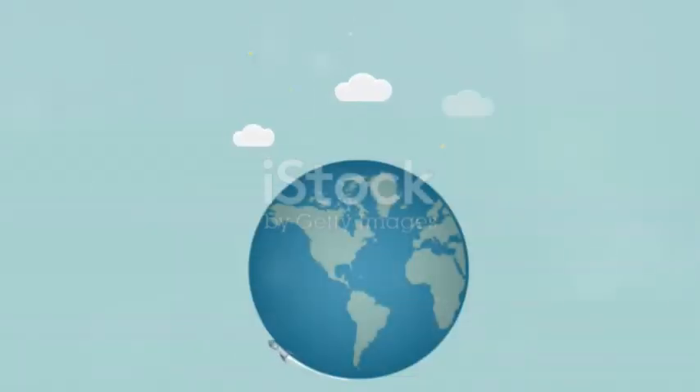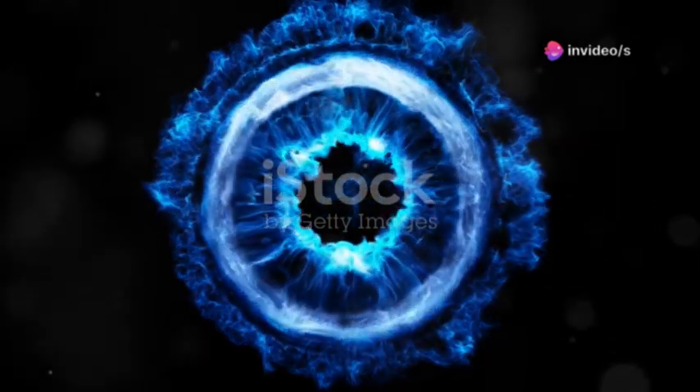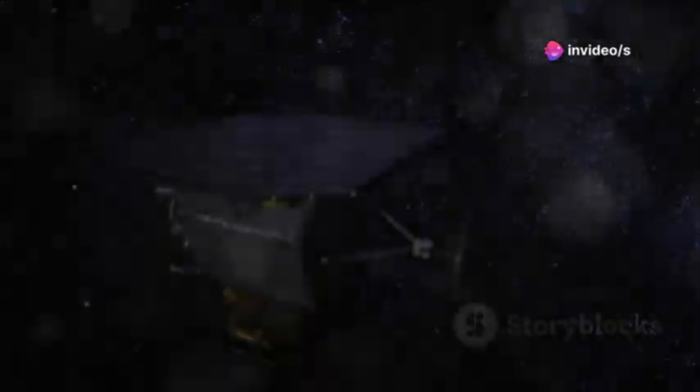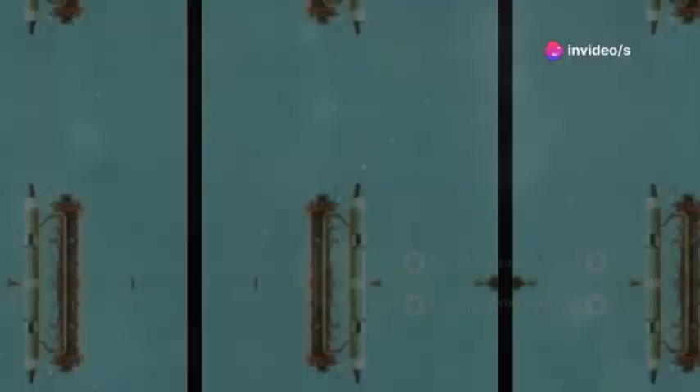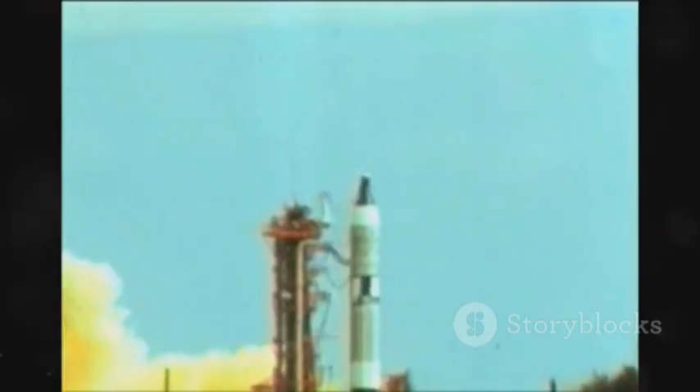Then, in August 2012, it happened. History was made. Voyager 1 sent back data unlike any before — it had crossed the heliopause. Decades had passed since its launch, a testament to human ingenuity and perseverance.